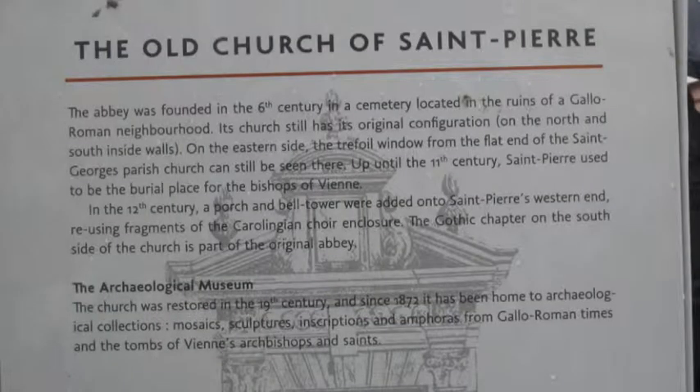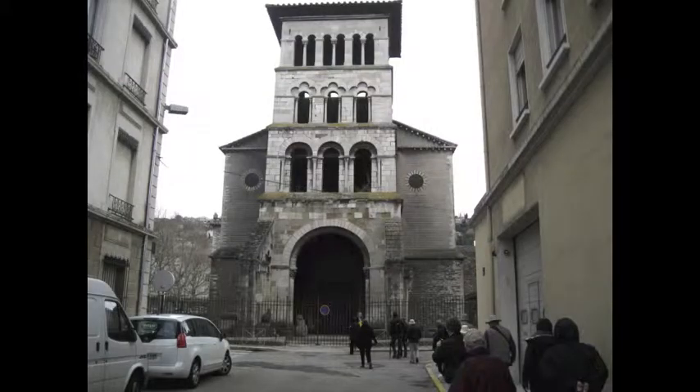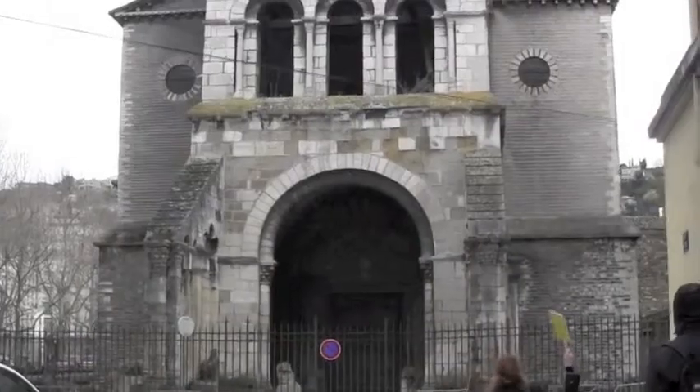Here's our first stop — an old church. It started a long, long time ago. Five centuries BC. What happened?